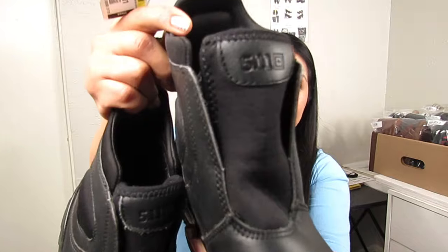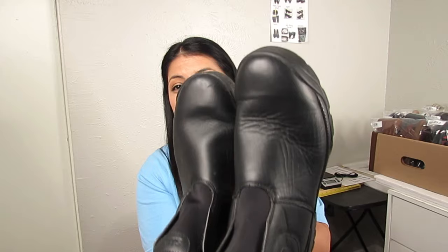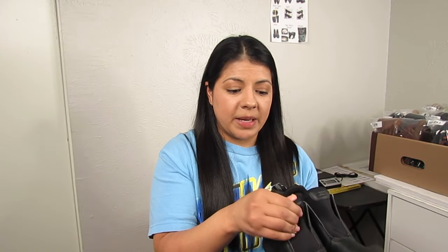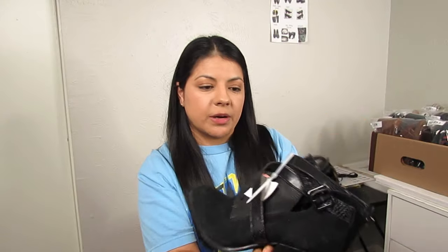Next we have 5.11 Tactical boots — oil and slip resistant, only $6.50, which is very cheap for this brand. This is a utility-type brand that sells really well in clothing and shoes. They have a little creasing at the front but the bottoms look excellent. The insoles aren't the original ones so I may ask for a little less, but overall there is a lot of room for profit due to the low price.